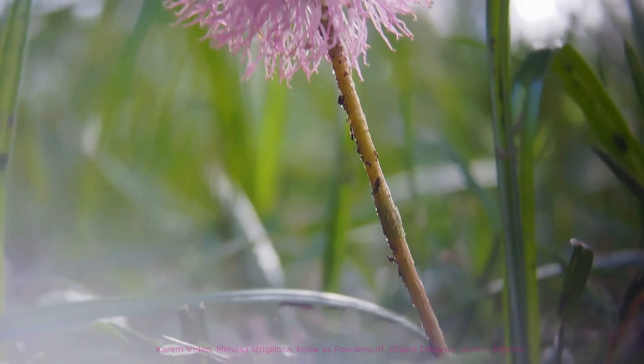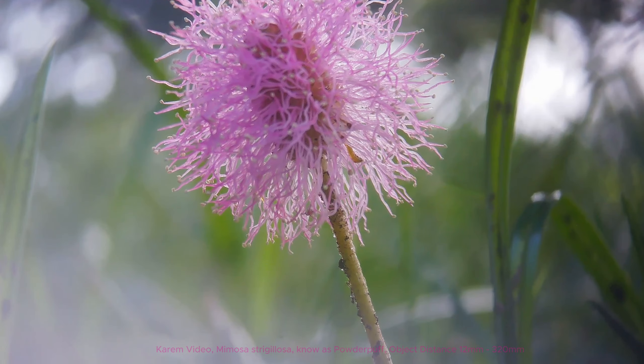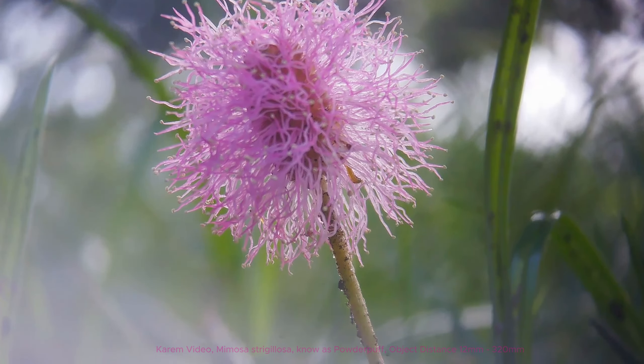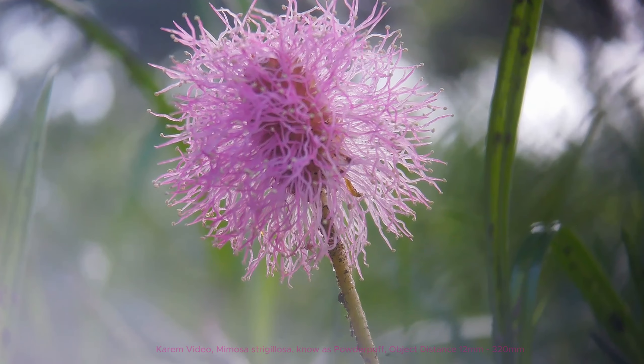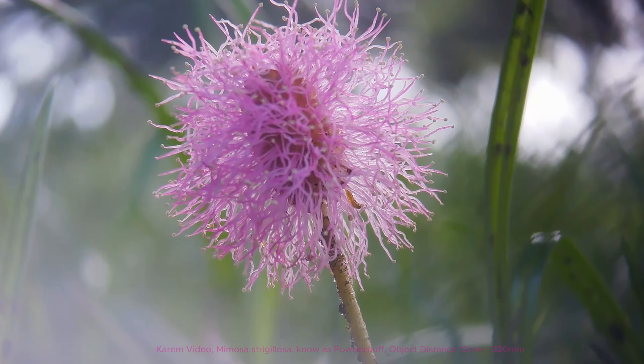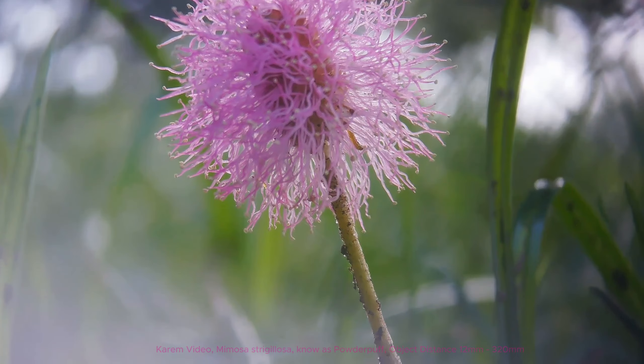Nemosa strigulosa, commonly known as the powder puff, is a low-growing perennial plant belonging to the legume family Fabaceae. It is characterized by its delicate, thorn-like foliage and vibrant pink, fluffy flowers that resemble powder puffs, which bloom primarily in the summer.